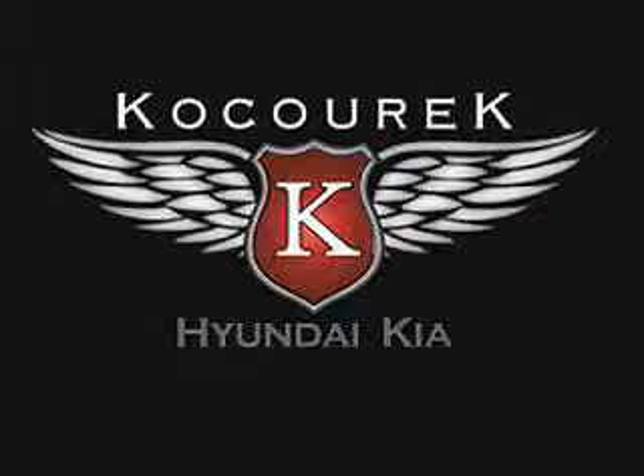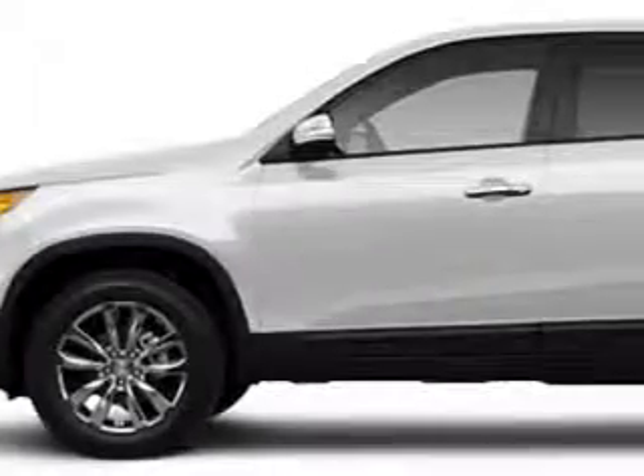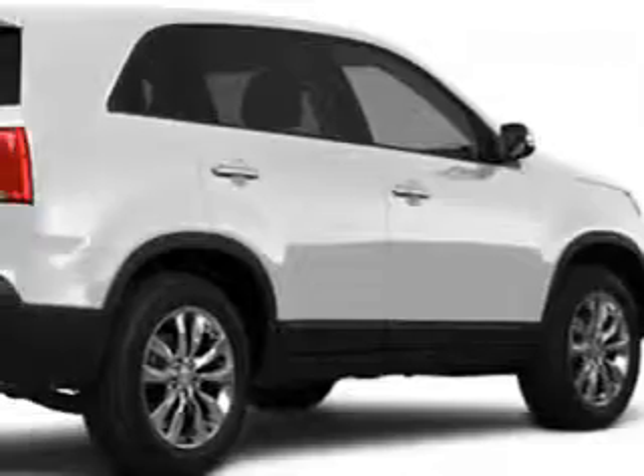Visit us at KosurikHK.com where we have over 300 new and used vehicles available daily in our inventory. At Kosurik Hyundai Kia, we know you're not just looking out for you — you need a vehicle for your entire family.